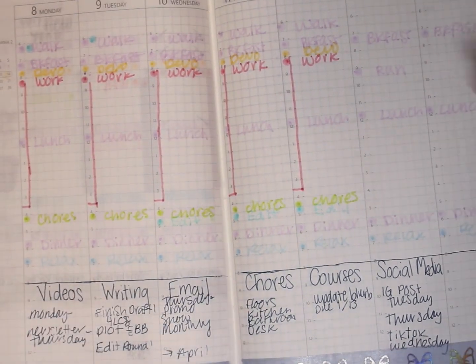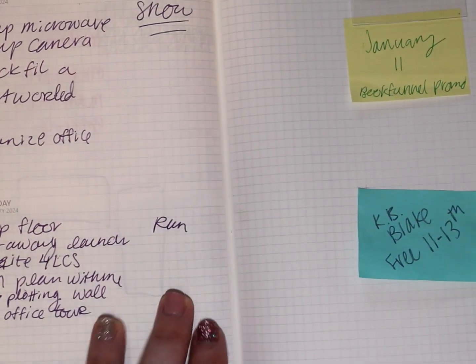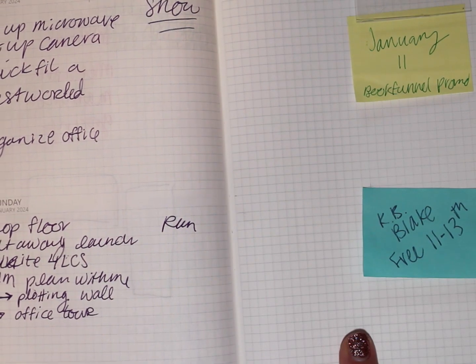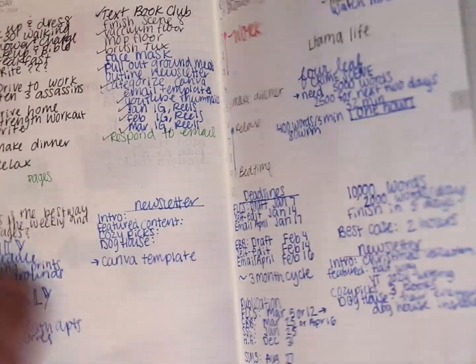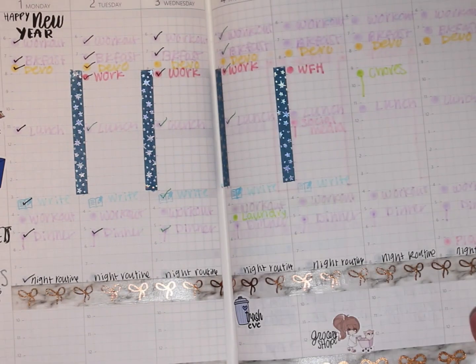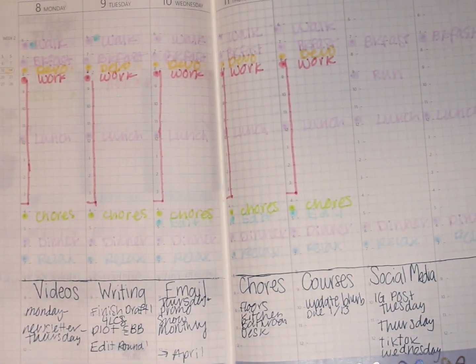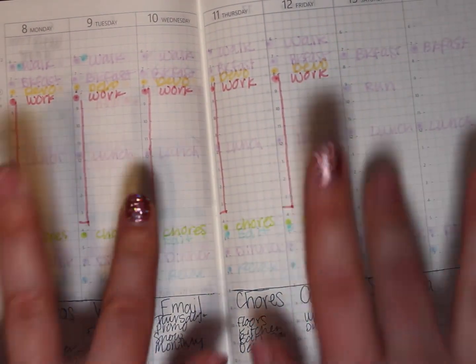My next step after having my ideal week mapped out is moving on to the dailies, but I'll do that on my own at a different time. If you wanted to see how my dailies work — right now it's a lot of note-taking and nothing too spectacular. Here we have the week of January 8th. Thanks for watching and until my next video, bye bye!